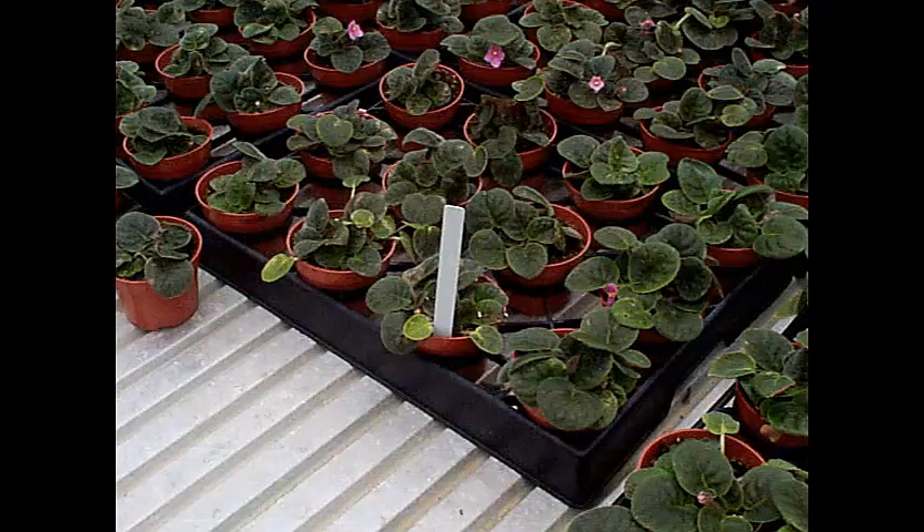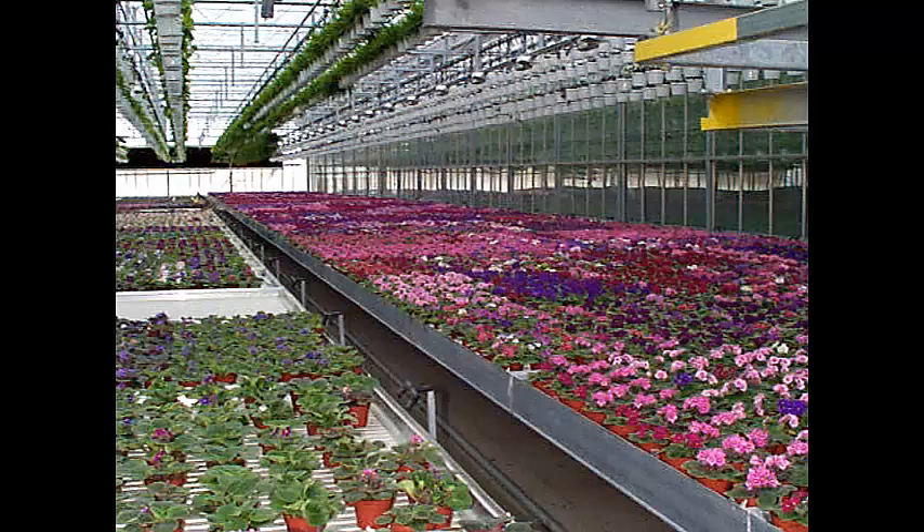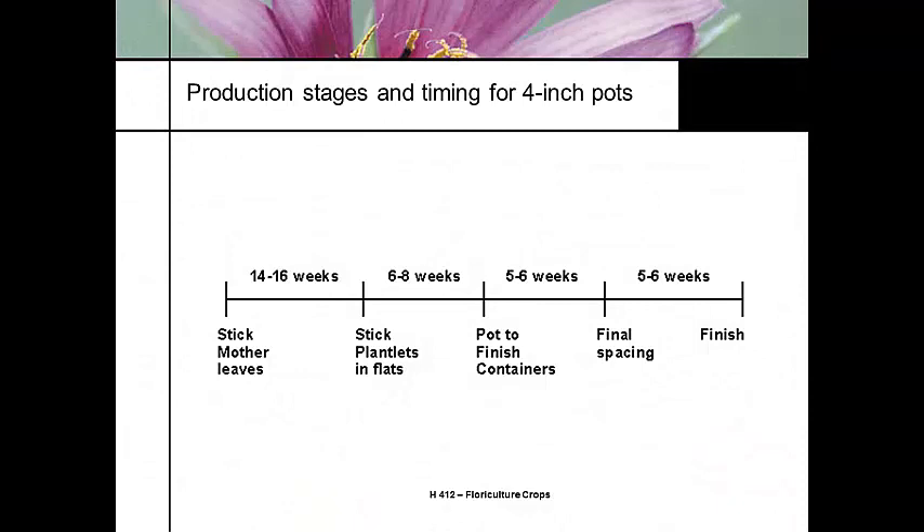Other African violet production facilities use small two-inch pots placed in trays to support them so they don't tip, set on ebb-and-flood benches as well. When scheduling the crop, growers look at the finish date and work backwards — depending on whether they're bringing in rooted cuttings or rooted plantlets, finishing the crop can fall at various points in the production cycle.